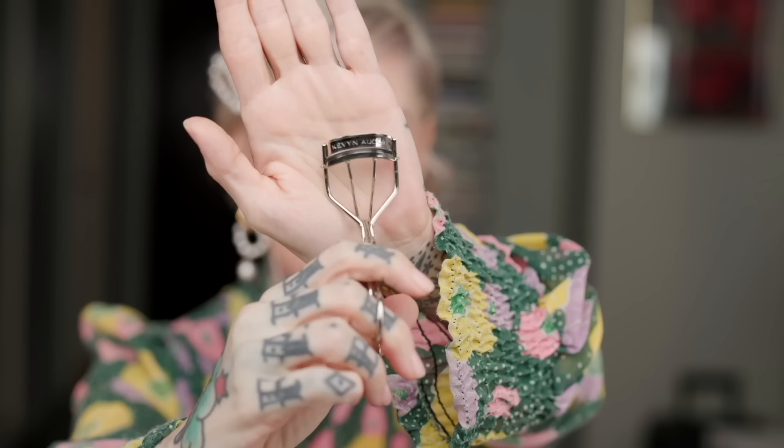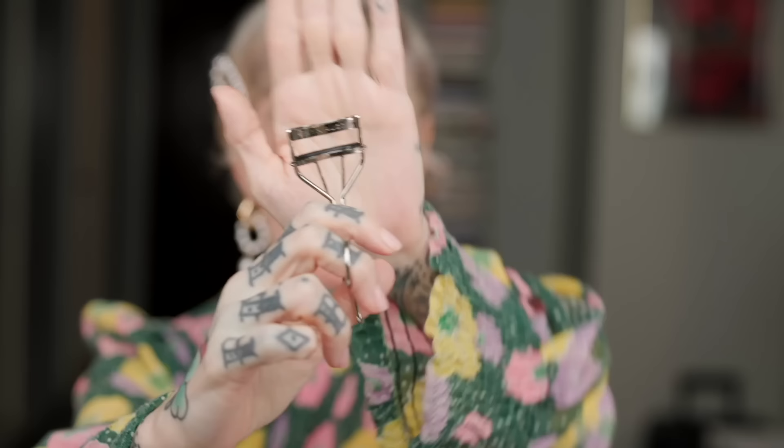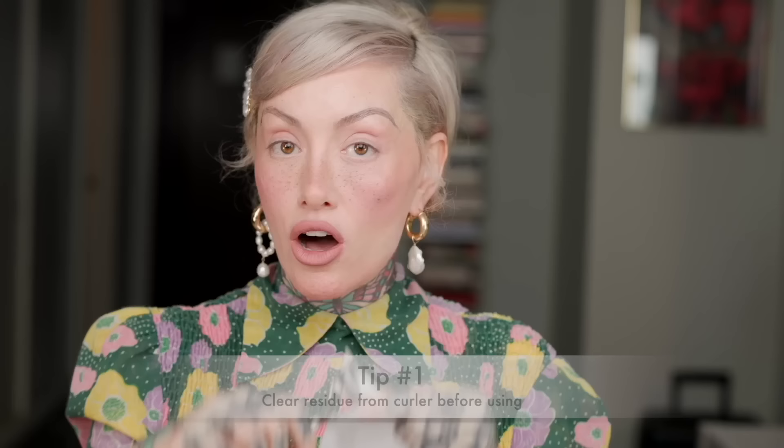This lash curler is Kevin O'Kwan — normally it has a red band inside, but mine split in half, so I changed it with one from Shiseido. This is a very important lesson: always make sure there is any mascara wiped off of your lash curler. Make sure it is completely clean, because it can pull your lashes out — and you definitely don't wanna do that to a model, especially not on a mascara campaign.